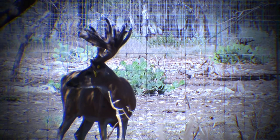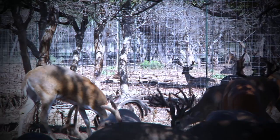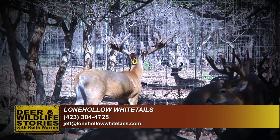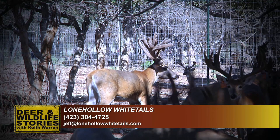If somebody would like more information on Lone Hollow Whitetails, we'll have the telephone number at the end of the show. Or you can email Jeff Carr at jeff@lonehollowwhitetails.com. The best way to reach Jeff is via email — he's always out here tending the deer and is hard to catch, and the signal's not real good out here in the hill country. But Jeff is happy to talk deer any time.